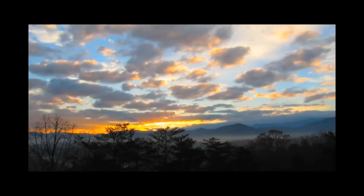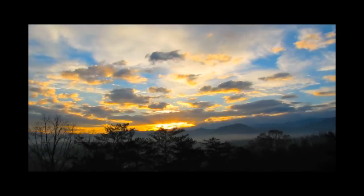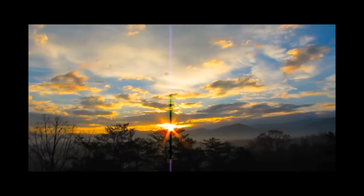Hello, this is Ian Rudder and welcome to another video fly fishing report from beautiful Townsend, Tennessee. We've got some great stuff to show you this week, including this beautiful sunrise I got just off the back deck as I was getting ready to head for the river — captured as a time lapse.